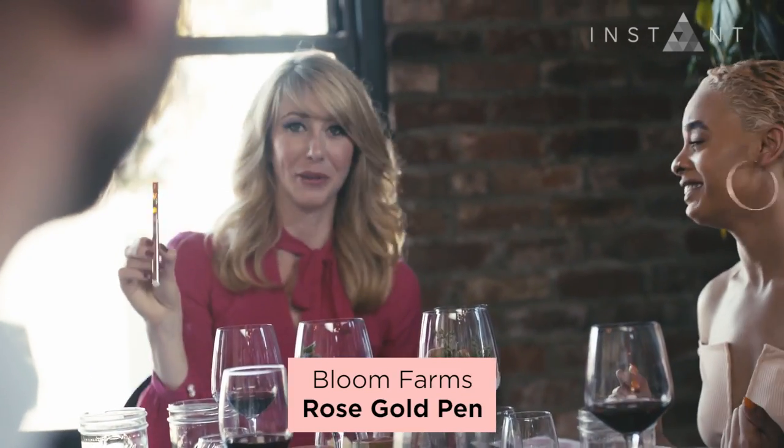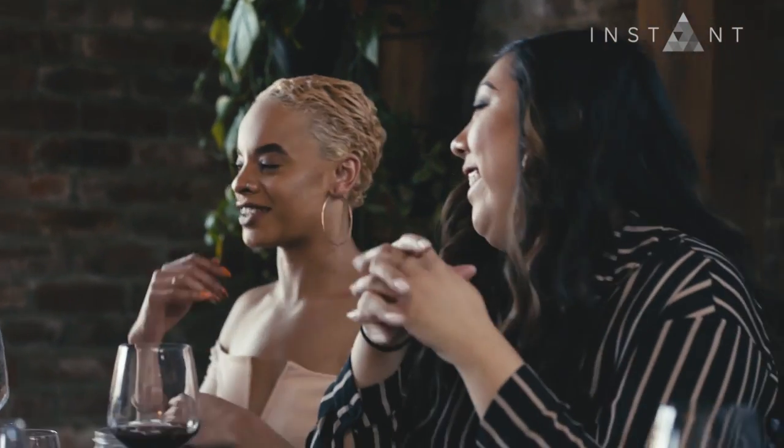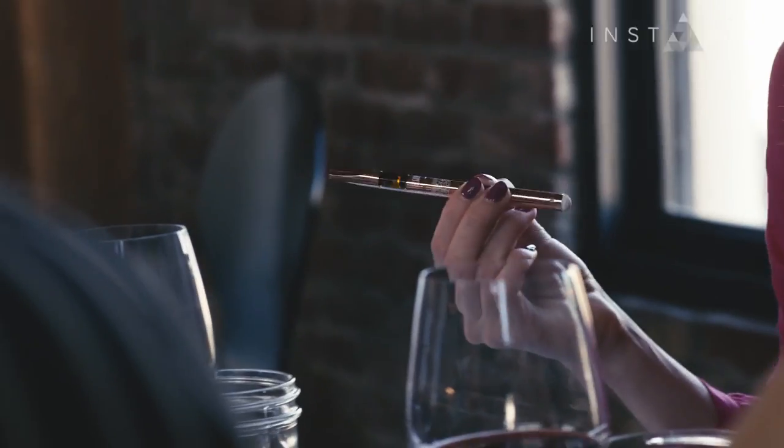We also have the Bloom Farms rose gold pen, which is beautiful. Now I feel like I need that. You know exactly where to get it.